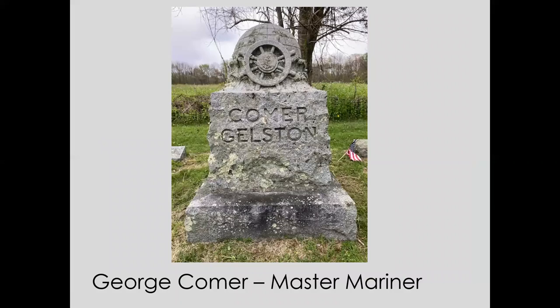Cemetery memorials certainly qualify as art as well — maybe not by an artist per se, but certainly by an artisan. I think this is a very charming piece: George Comer's memorial in the Smith Road Cemetery. If you know Comer, he was a mariner — a sailor of the South Seas and an explorer of his times. His gravestone on the back simply says 'George Comer, Master Mariner.'